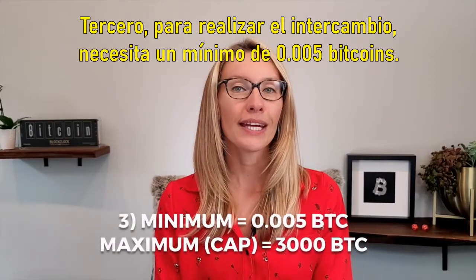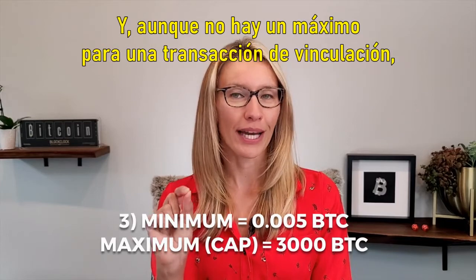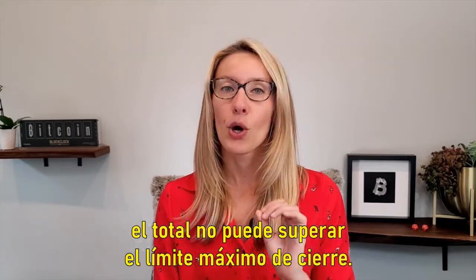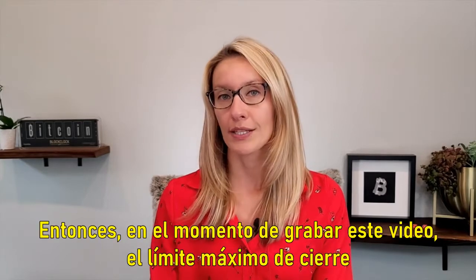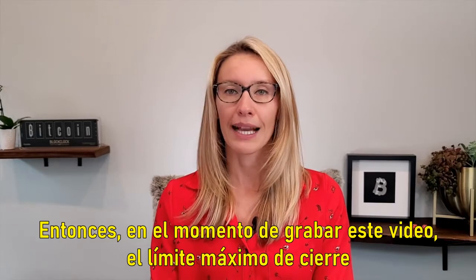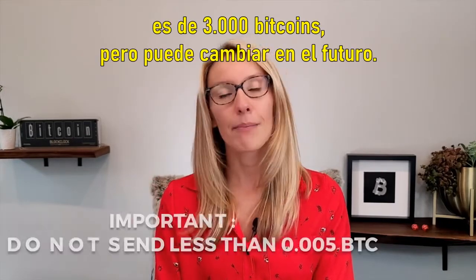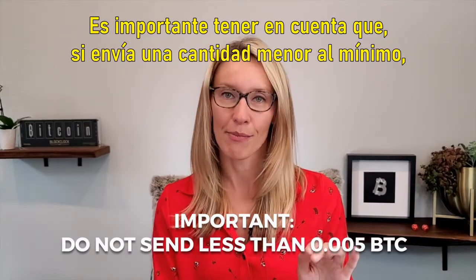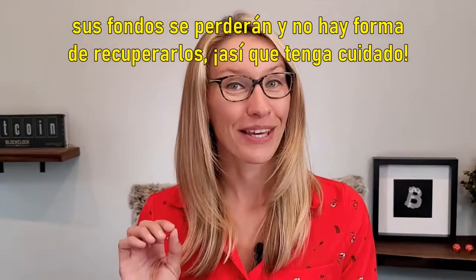Third, to perform the exchange you need a minimum of 0.005 Bitcoin. While there is no maximum for a pegging transaction, the total cannot surpass the maximum locking cap. At the time of recording this video the maximum locking cap is 3,000 Bitcoin, but it may change in the future. It's important to note that if you send less than the minimum your funds will be lost and there's no way to recover them, so be careful.